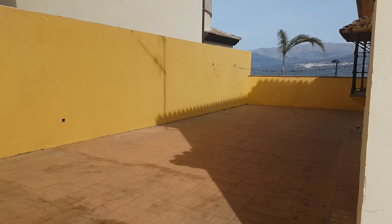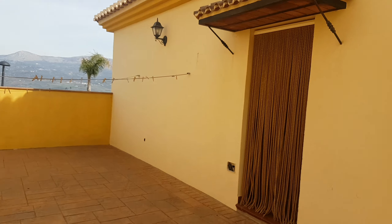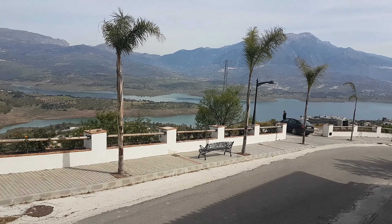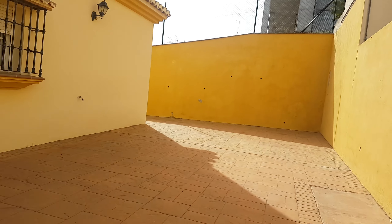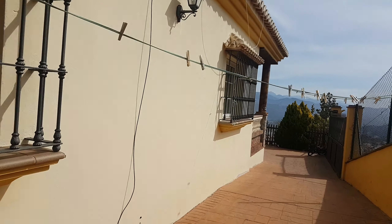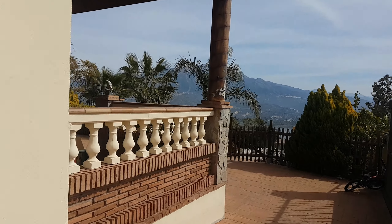Here's a huge back terrace which essentially comes off the utility and the kitchen. It's a convenient location. Sadly this one has just come on due to a divorce, but they're going to be open to offers.